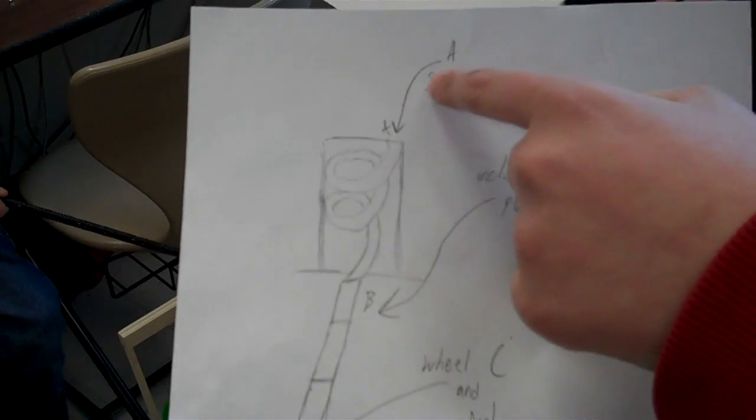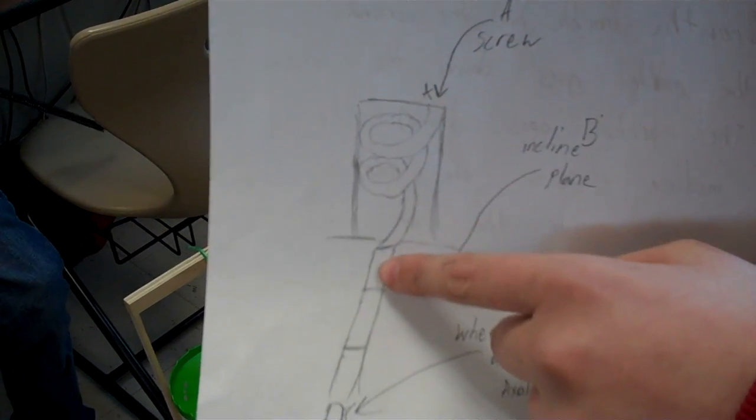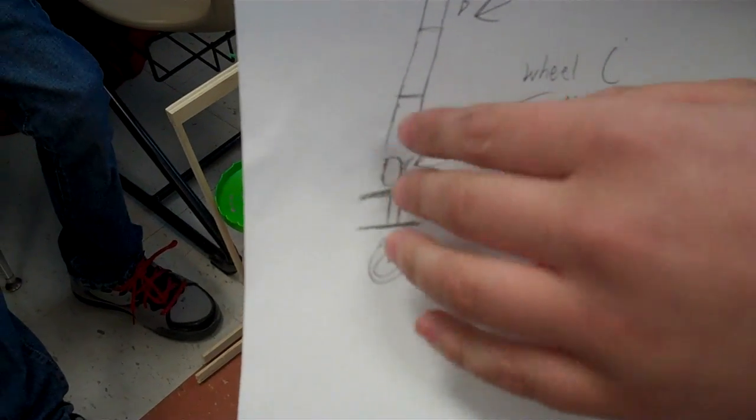Hey, I'm Rachel. I'm Jacob. I'm Shane, and this is our Rube Goldberg Project. We're going to drop the marble onto the screw. It's going to go down into the inclined plane. It's going to hit the car, which is the wheel and axle. It's going to hit the wood. The wheel is going to fall on the dome.